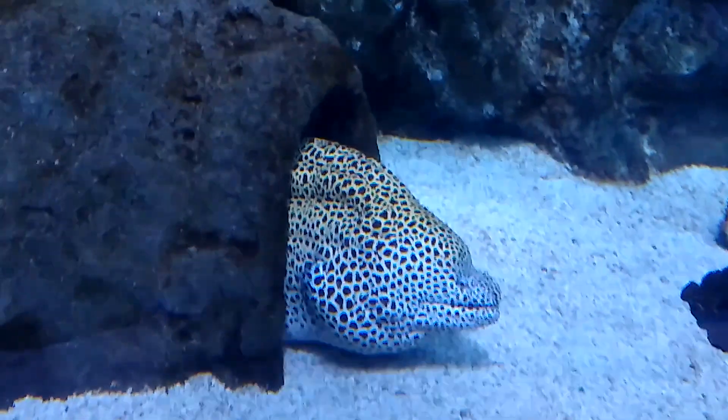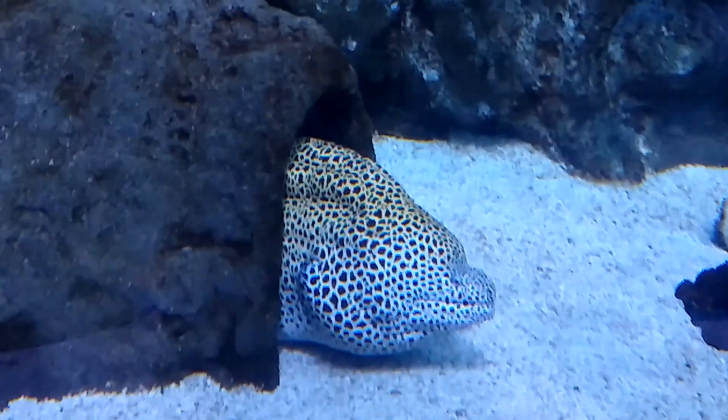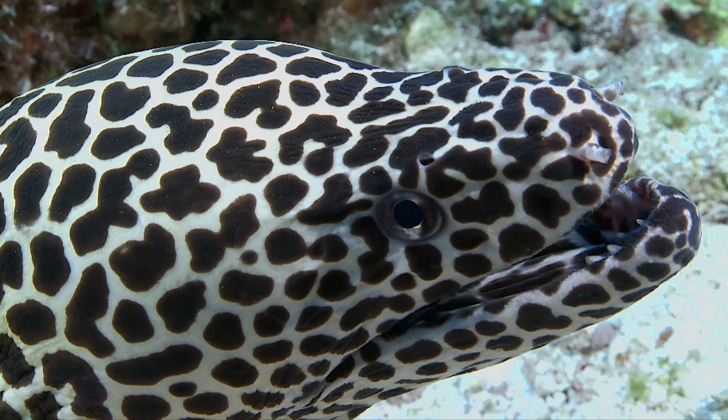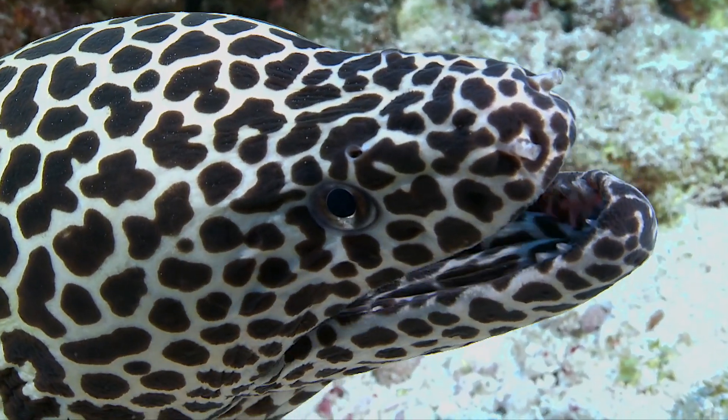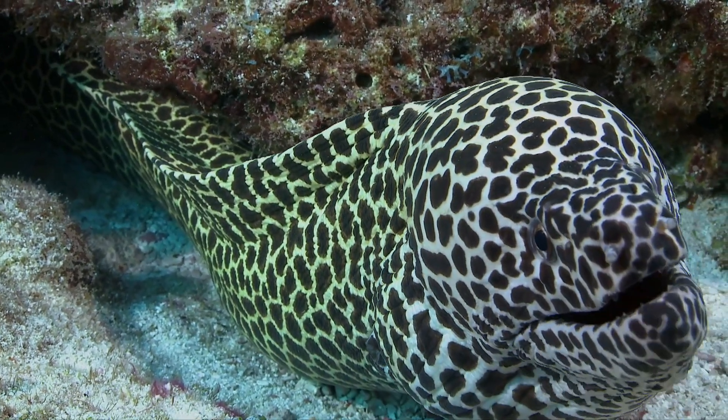The eels spend their days hiding in caves or crevices of coral reefs and rocky habitats. Sometimes they inhabit the same crevices as cleaner wrasses or shrimp. They can grow to nearly 10 feet long, but they are usually much smaller.